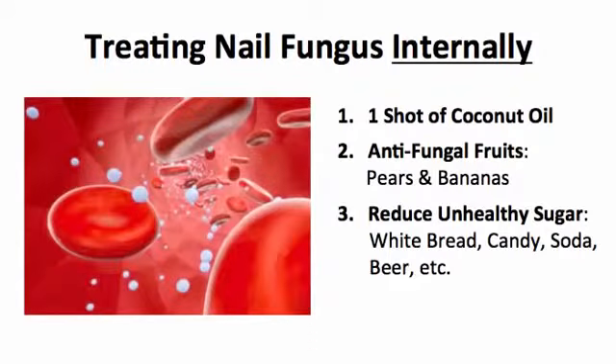The first thing you need to do is attack the root of the cause, which is the fungus built up in your bloodstream. Take one shot of coconut oil daily, and along with that eat antifungal fruits. Those fruits include pears and bananas — those are the best two.